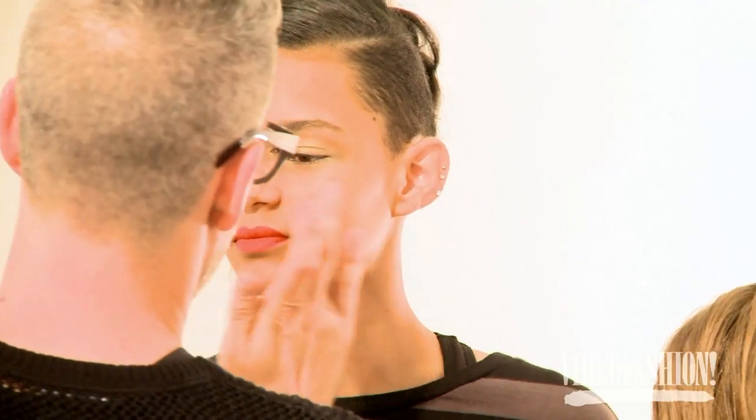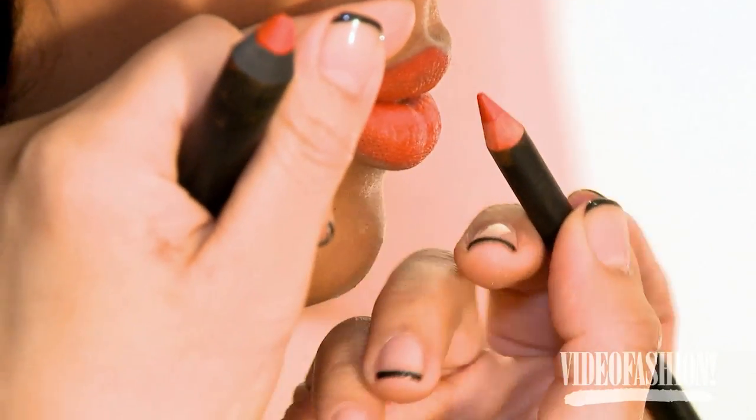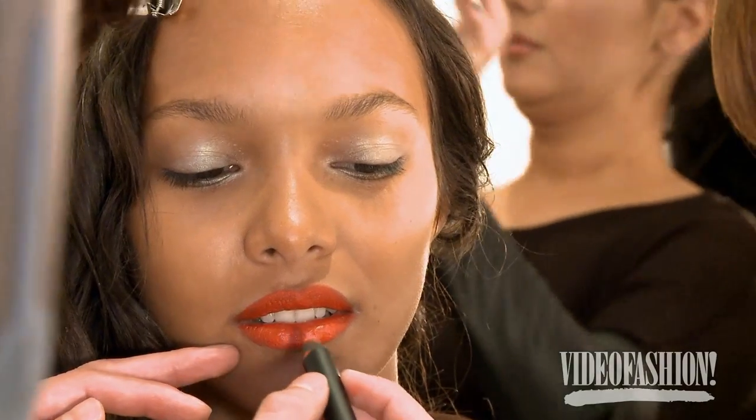The look for Creatures of the Wind, spring/summer 2014, is a little bit of a reference to the 40s and 50s. What Shane and Chris do that's always interesting is really create these opposing forces of textures and contrasts. We wanted the makeup to do the same. So it's really subtle — a vibrant lip. It's a very vibrant orange, satin-textured lip, and then a very soft opalescent green eye with no liner, no mascara, no brows.